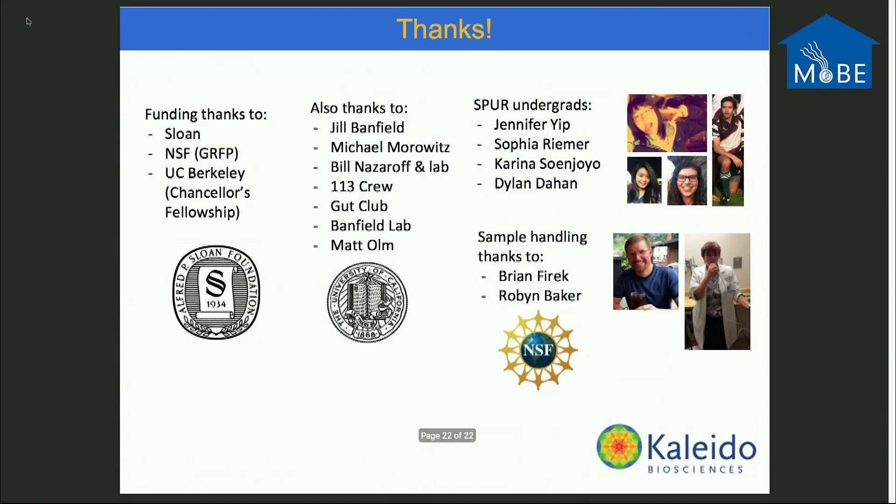I'd like to thank the Sloan Foundation, which funded a majority of my dissertation work, Jill for having me in her lab — it was a wonderful experience — Mike Morowitz for a lot of support with cohorting and medical advice, Matt who's continuing the Sloan work in the lab, all of the undergrads without whom it wouldn't have been possible, and the research staff in Pittsburgh. Thank you for your attention.